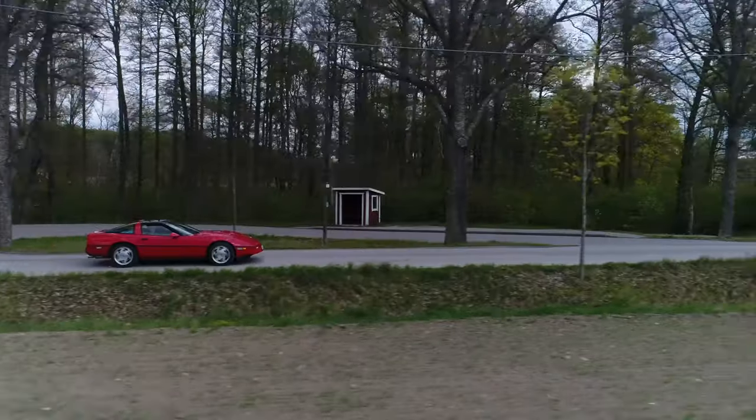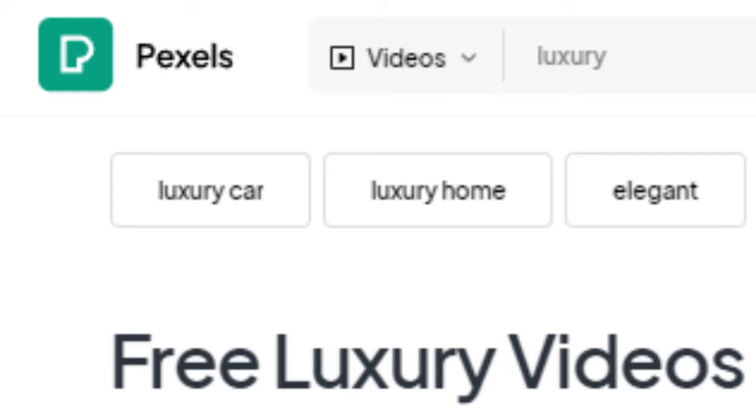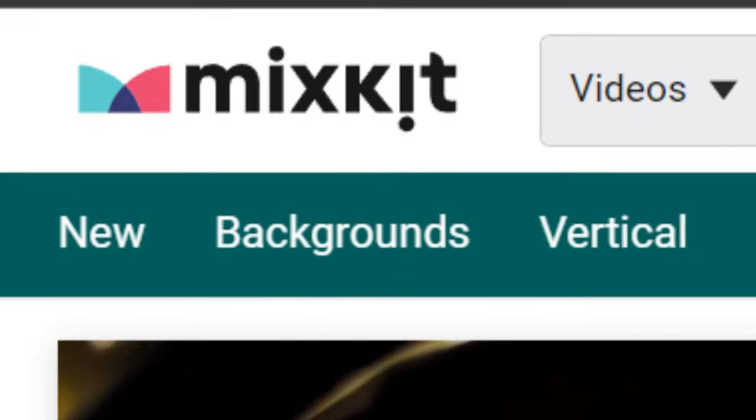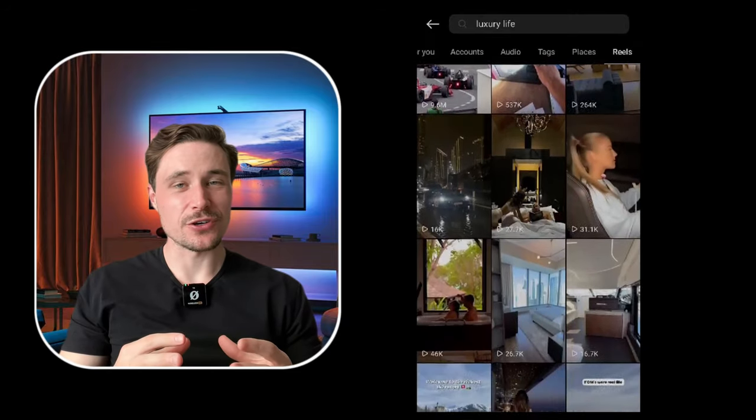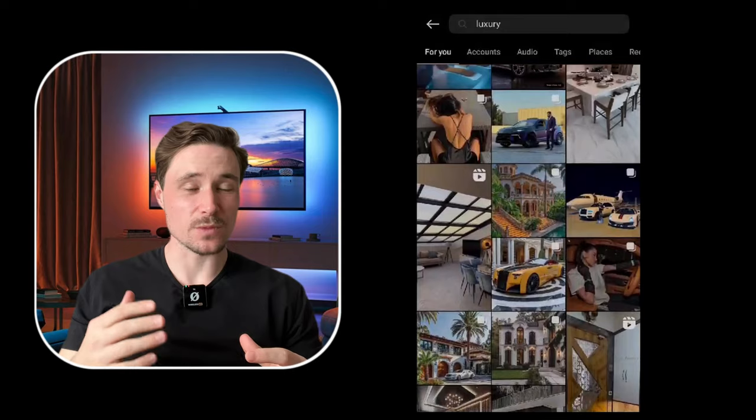So to create these videos what you first need are luxury clips. In order to go viral you have to use compelling visuals that transpire success. You can use clips of mega mansions, supercars, luxury cars, and even jewelry. You can find these clips on any free stock footage websites like Pexels, Pixabay, and Mixkit. Or just go to TikTok or Instagram and search for the clips I mentioned — you can find tons of videos with quality even higher than the ones from the stock websites.